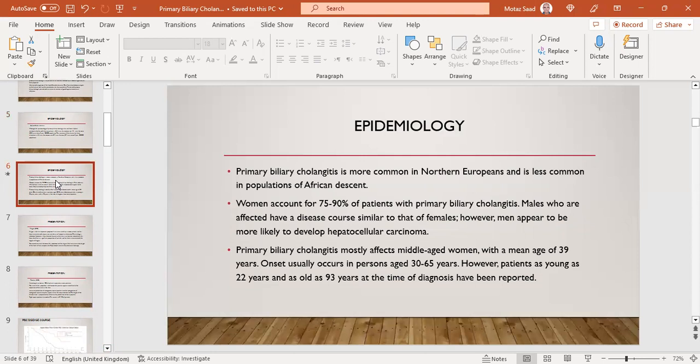Males who are affected have a disease course similar to females; however, men appear more likely to develop HCC. PBC mostly affects middle-aged women with a mean age of 39. Onset usually occurs between age 30 and 65, but patients as young as 22 and as old as 93 at time of diagnosis have been reported.